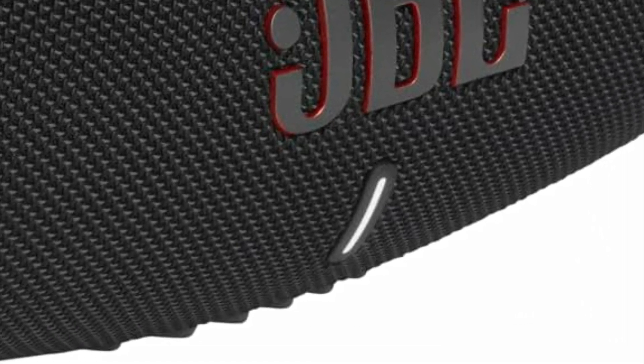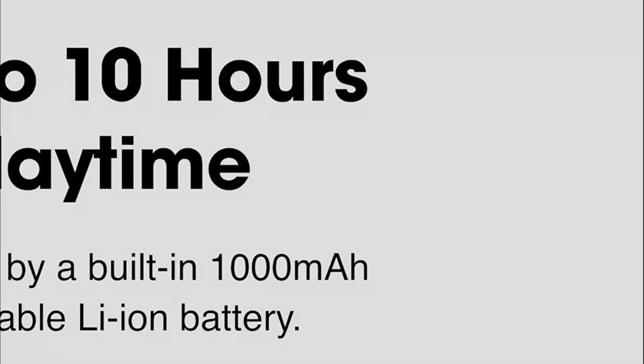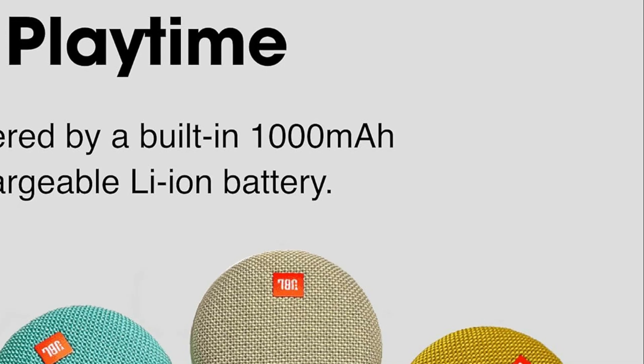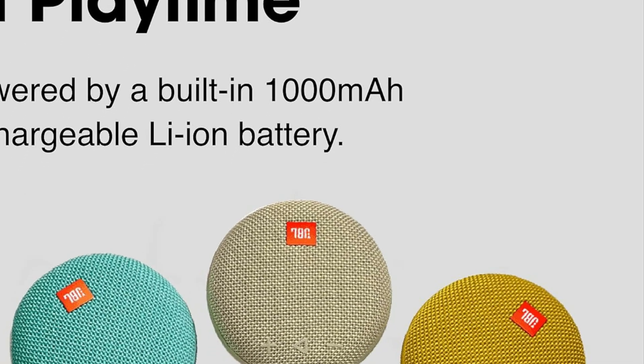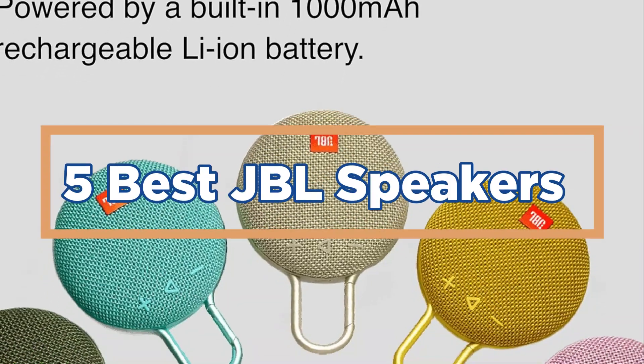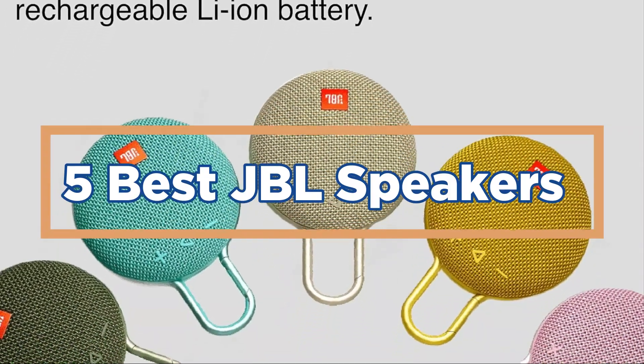Finally, JBL consistently pushes boundaries in innovation. They're not afraid to embrace new technologies or design features, ensuring their speakers stay relevant and exciting for music lovers of all stripes. In today's video, we will show you the top 5 best JBL speakers. So, let's get started.